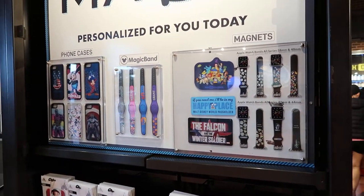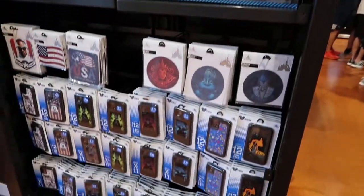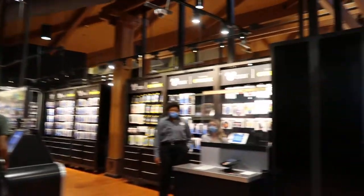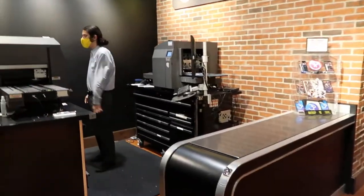I'm figuring out what to do — not just phone cases, but magic bands and magnets. I won't be doing that today, but I'm going to show you some of the things I have. And this must be where they do the personalization.